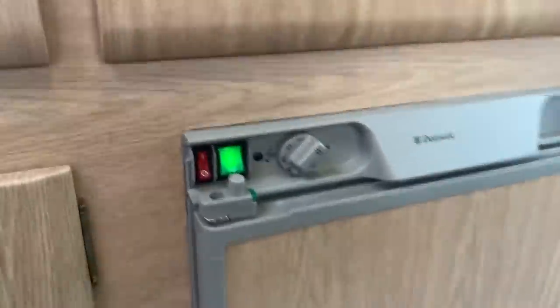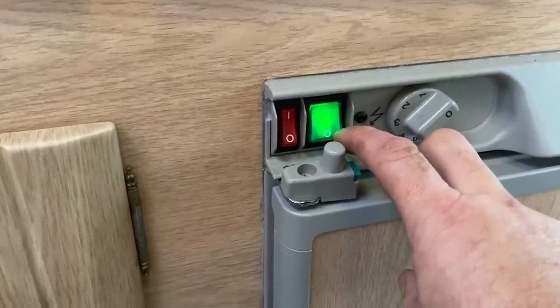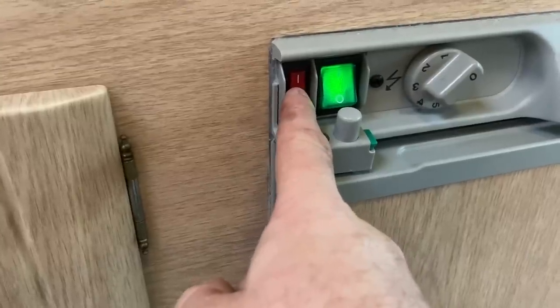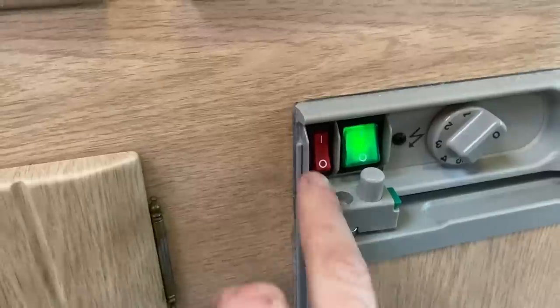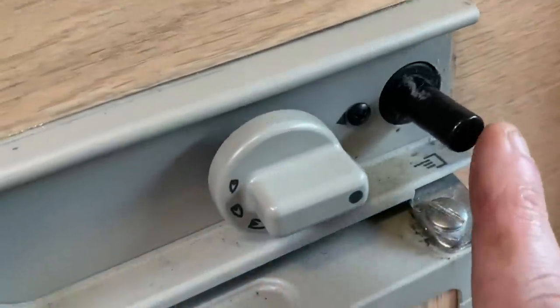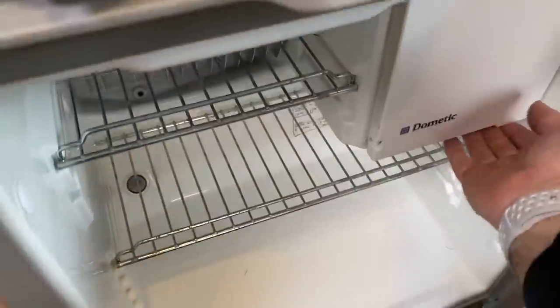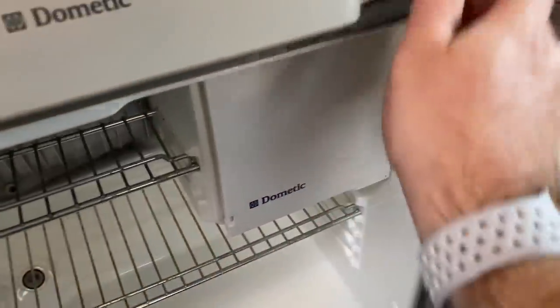So we've got a Dometic three-way fridge. It's showing green, which means it's plugged into mains. That will light up red when you're driving — so that's 12 volts when you're driving, it'll fridge up nicely on 12 volts. When you're plugged into a mains supply it will fridge up on mains. And you've also got the wild camping option, which is gas — there's a blue flame there. That will fridge it up if you're wild camping. So you've got the freezer department. Just turn the gas off, back onto mains.